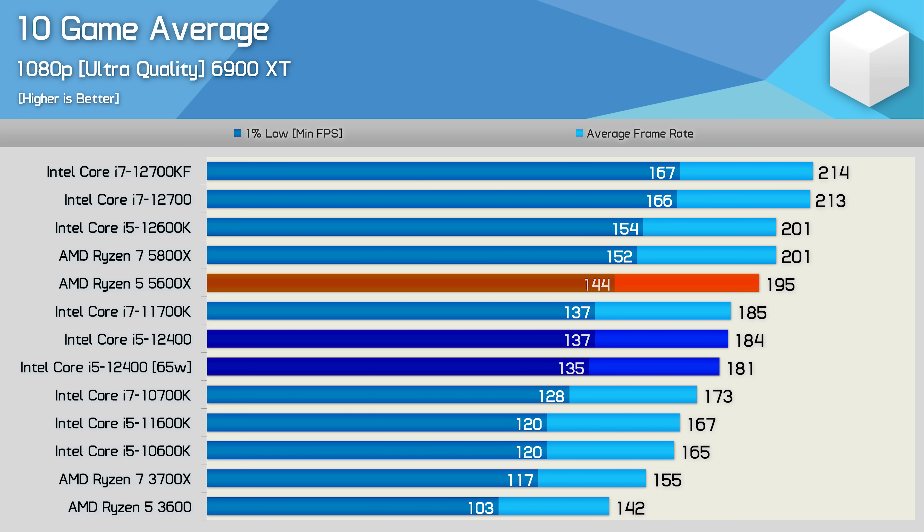Looking at the 10-game average, the Core i5-12400 without power limits and on an AIO isn't much faster than the 65-watt spec with the box cooler — less than a 2% difference on average. Compared to the 5600X it was on average just 6% slower, and 8% slower than the 12600K. Given the cost savings, that makes the 12400 an exceptionally good deal for gamers.